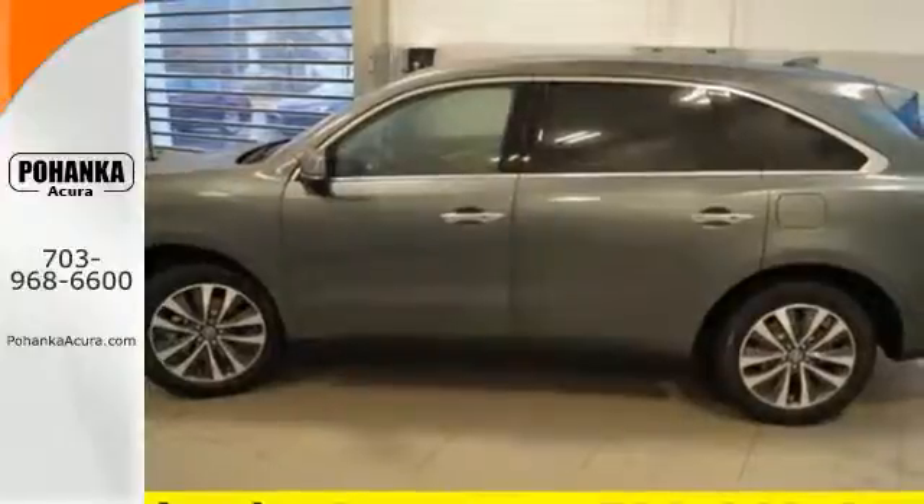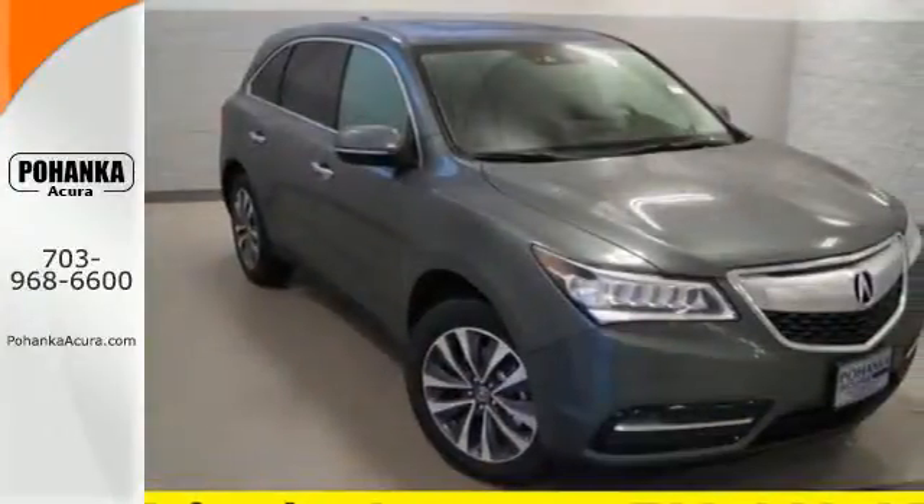Dynamic, smooth, and refined — this MDX is missing only one thing: you. Get behind the wheel today.